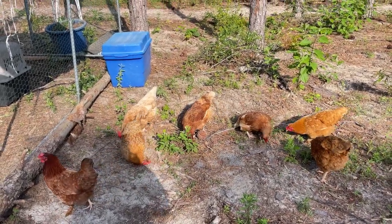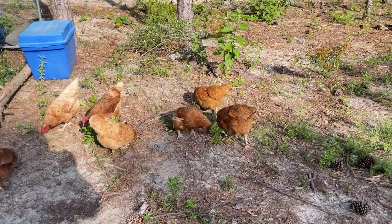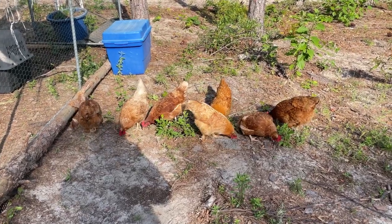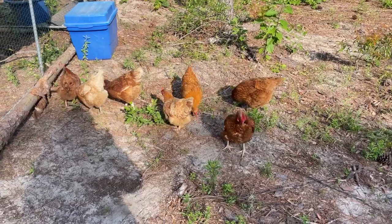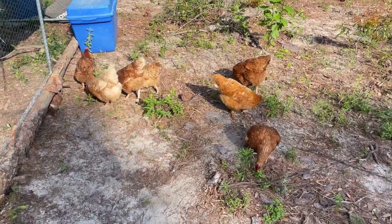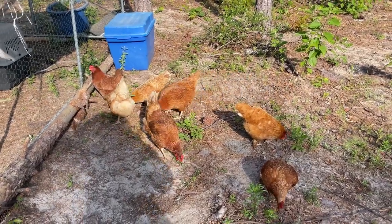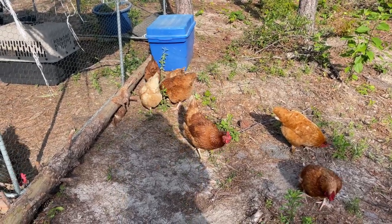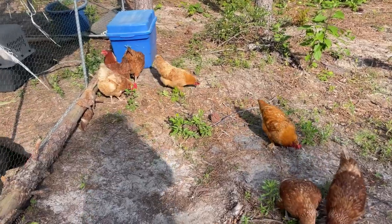They've been through a lot — they've been through a lot free ranging, so they know how to survive. That one that we were actually trying to catch yesterday, we never caught her. She knew that Eco Neighbor was chasing her, and so when she saw our truck pull back up and him step out, she just took off.